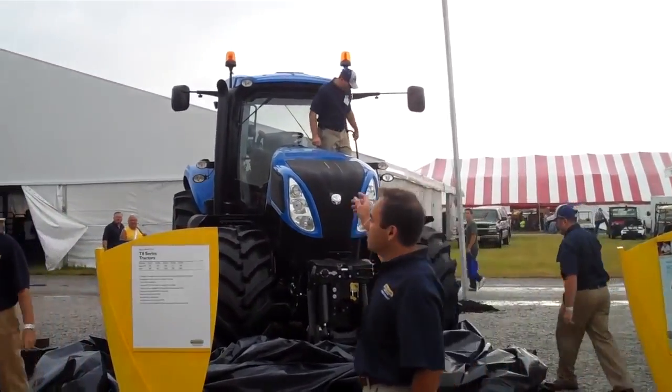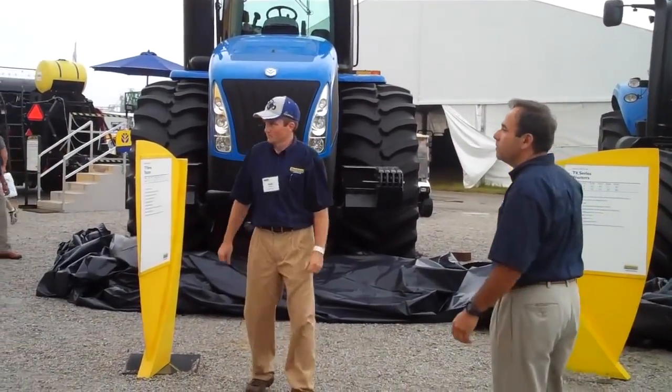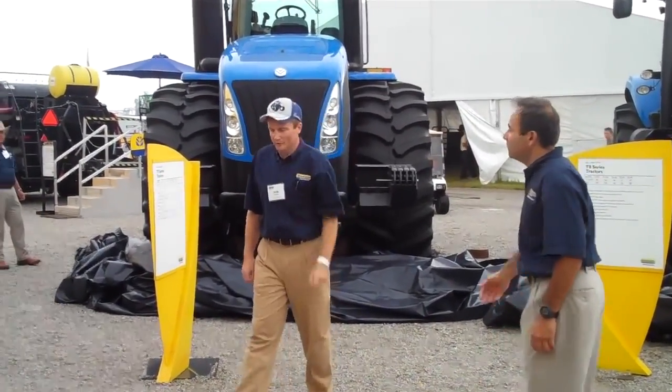And now I'm going to invite Sean DeRose to come down. Hey, Wade. So you guys can talk about these tractors. Good morning, everyone. It's my pleasure to talk.